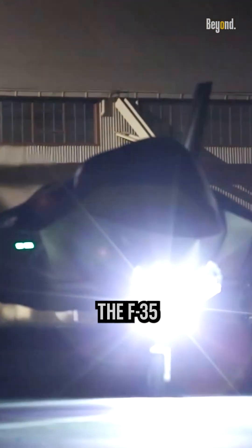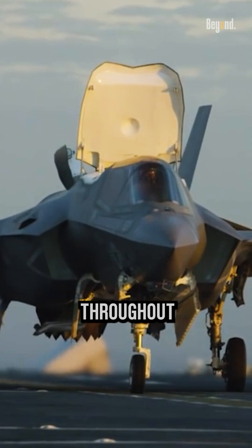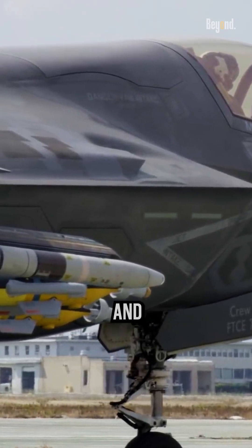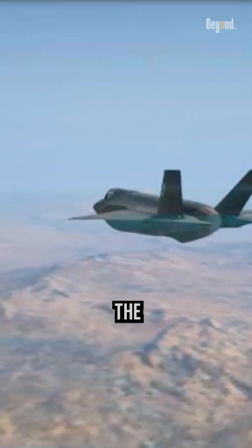Additionally, the F-35 incorporates advanced radar-absorbing materials throughout its airframe. These materials absorb and dissipate radar energy, making it difficult for radar systems to detect the aircraft.